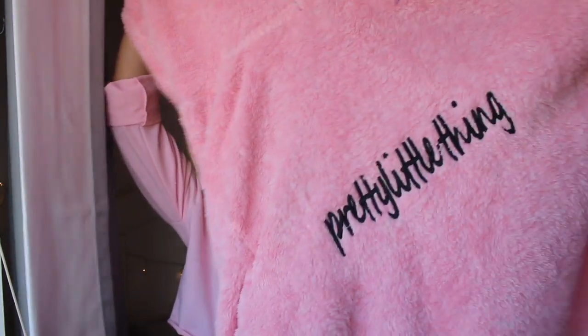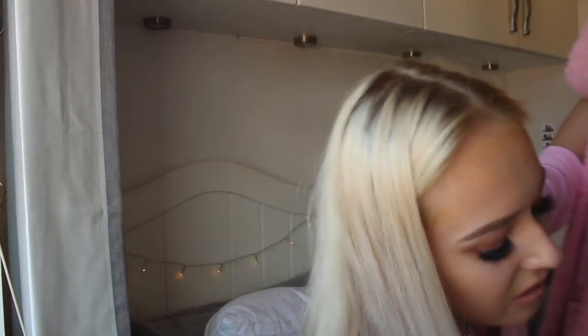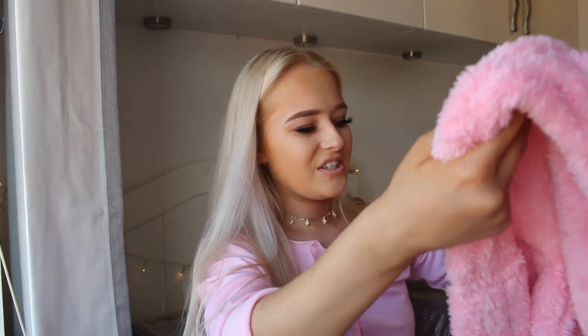I got myself a new dressing gown — I needed one coming into autumn. I can officially confirm that Pretty Little Thing do the cutest dressing gowns ever. I picked this up in a size small — it's pink and fluffy, and on the back it says 'Pretty Little Thing.' They do them in so many different colours like lilac and grey, and it comes with a little tie. It's quite short which I like. There is honestly nothing better than starting autumn with a fresh new dressing gown.